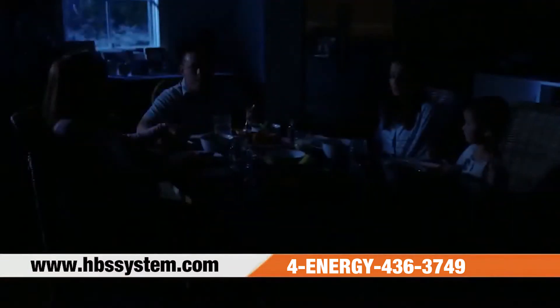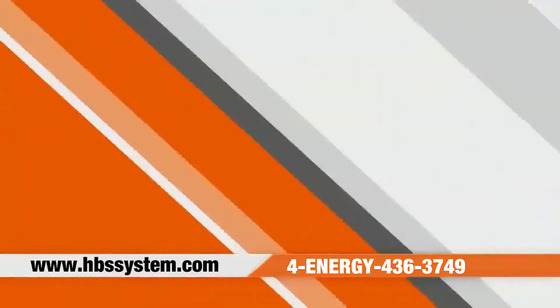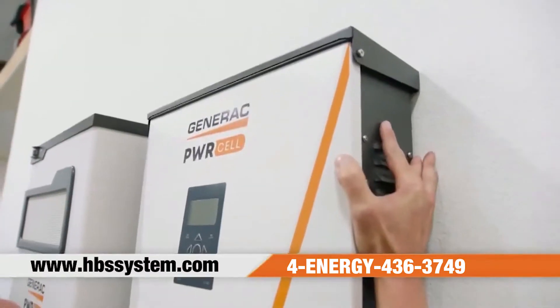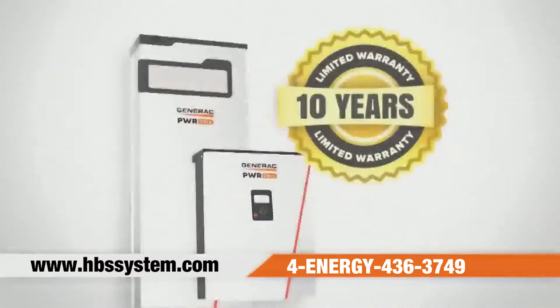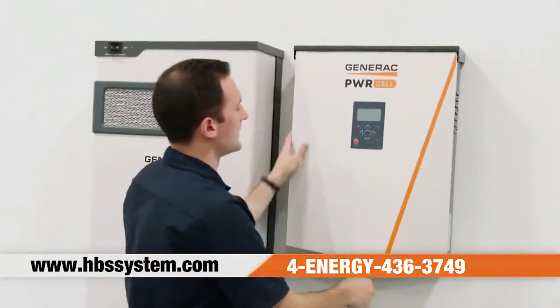And when a power outage occurs, PowerCell is ready to supply backup power to your home. PowerCell's modular design allows for easy customization for any home or budget. PowerCell is backed with a 10-year limited warranty. It was a simple installation, very neatly installed, done very quickly and efficiently.